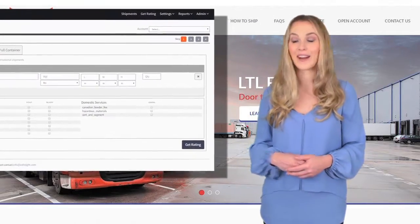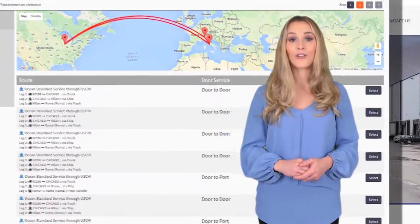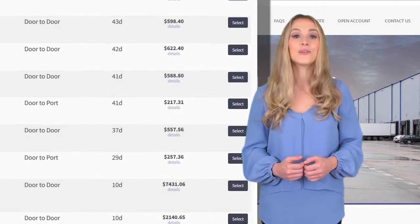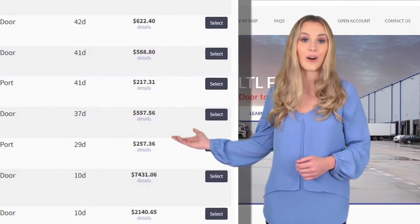Then click on Get Rates. You will receive a quote instantly with all the shipping options, such as international and domestic air, ocean, and/or trucking. You can then book the shipment right away by selecting the rate and service you want.